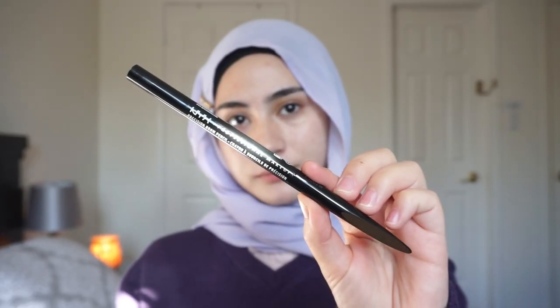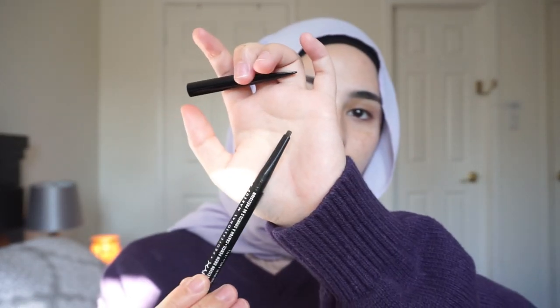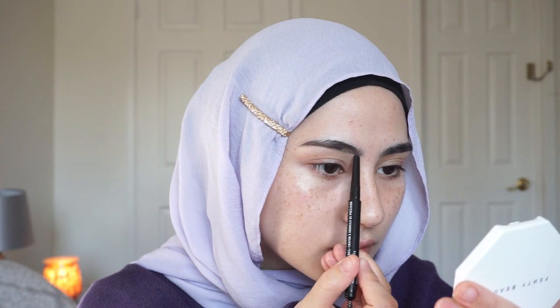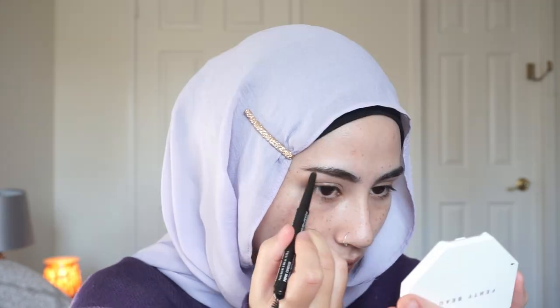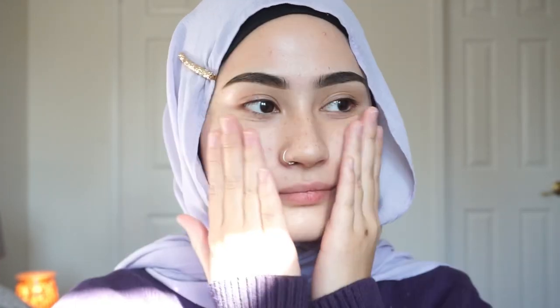I'm gonna start off with doing my brows. I love to do my brows first because I feel like it kind of frames my face. This brow product is incredible if you like to do straighter brows and want to keep your brow products affordable. I like to fill in the front of my brow as well because I feel like it perfects the shape a little better.